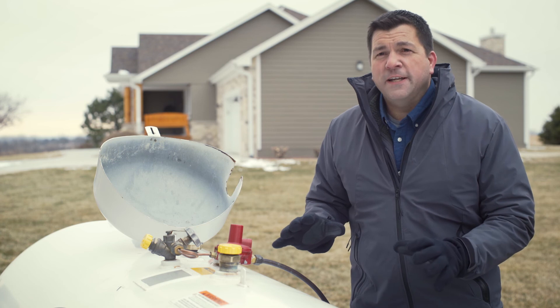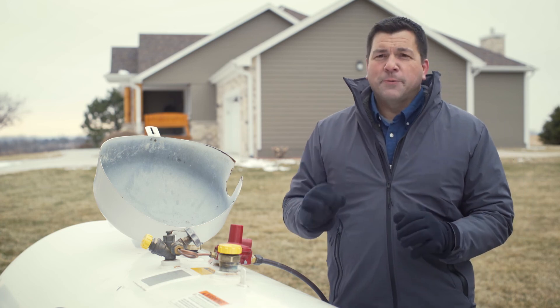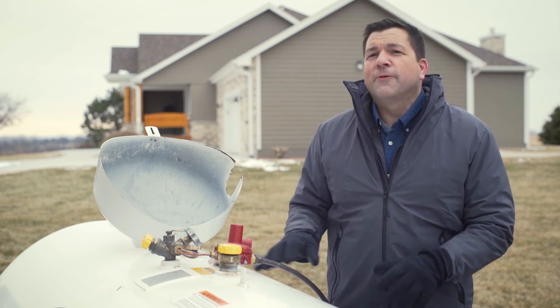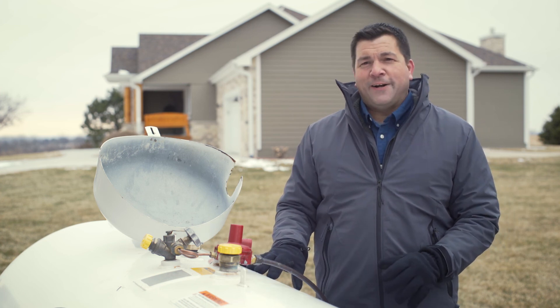Ask your propane retailer about ensuring that you always have enough propane in the tank to keep your family safe and comfortable year-round.